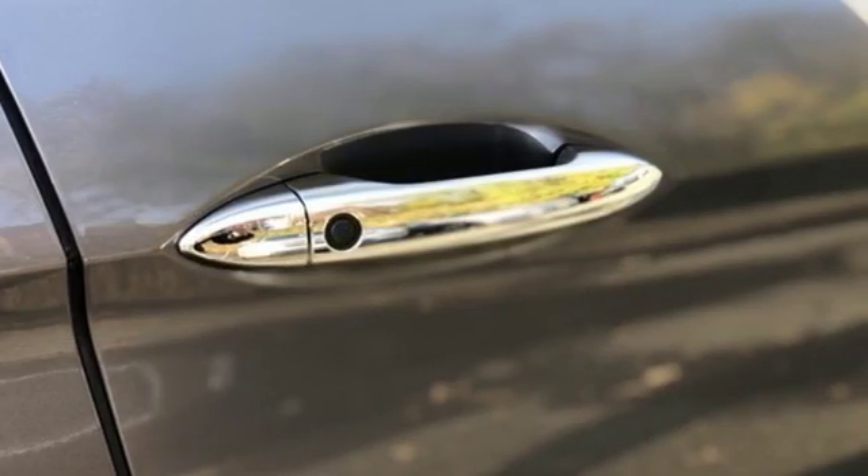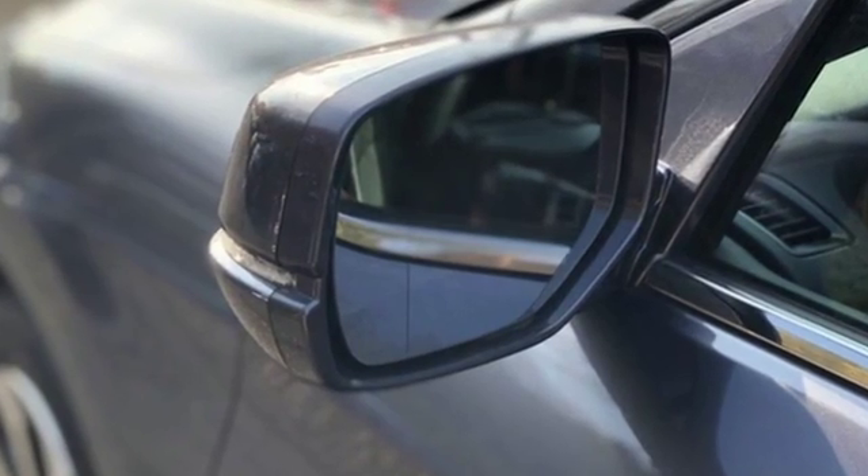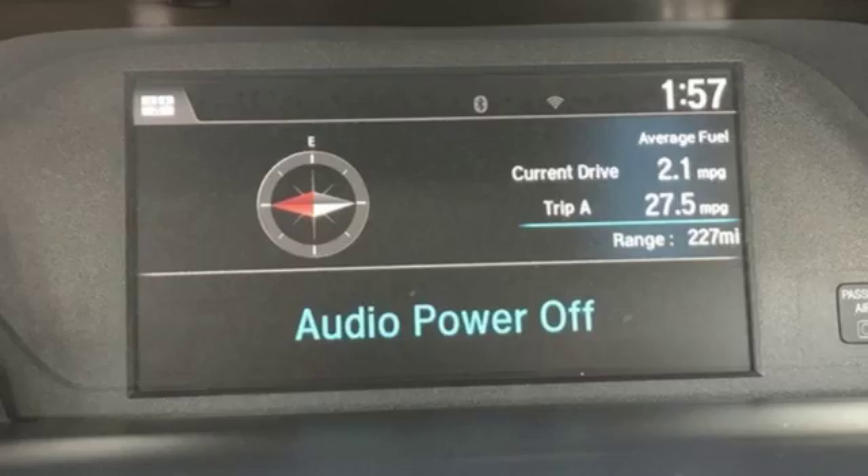Car & Driver adds, the Accord hustles through turns with fog-free steering and little complaint from the tires, and never seems to be working very hard. Honda has a world-renowned reputation for reliability.